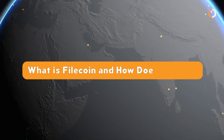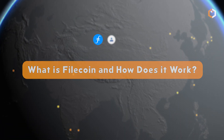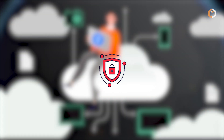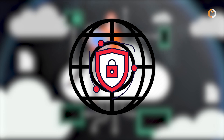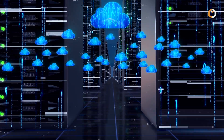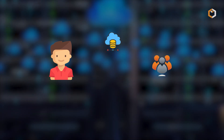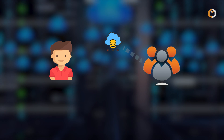What is Filecoin and how does it work? Filecoin is a decentralized storage system to ensure the safety and continuity of the world's data. Unlike centralized data storage services, Filecoin allows users to rent out unused storage on an open market platform, functioning similarly to a blockchain.